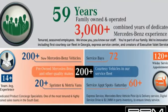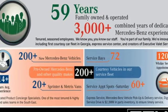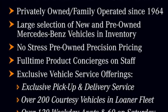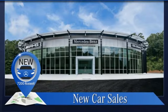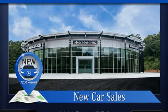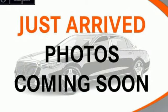Automatic transmission, automatic with driver control suspension management, engine auto stop-start feature, hands-free liftgate, integrated navigation system with voice activation, wi-fi hotspot, dual zone climate control.